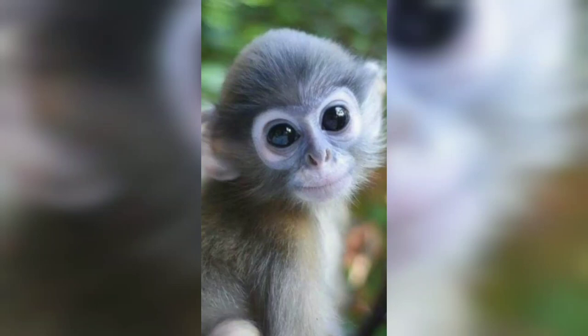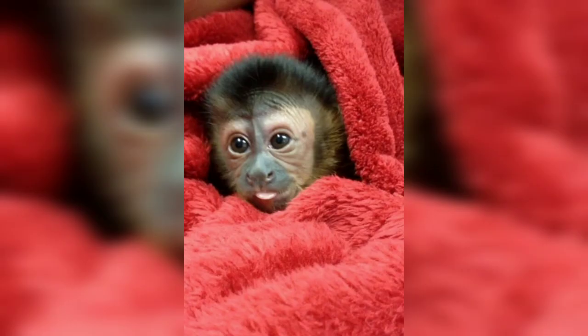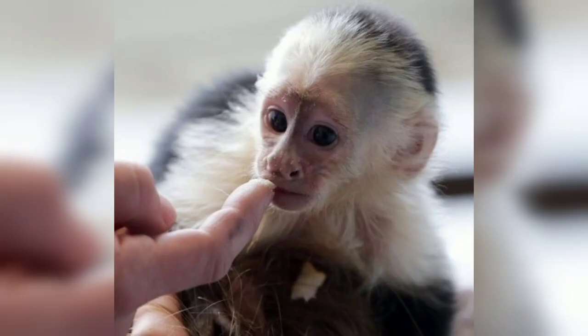Hi friends, I hope all will be fine and enjoying the happiness of life. Welcome to my channel Worlds of Animals. This is my second video about small monkeys, some are called marmosets. In this video I will introduce some beautiful and funny monkeys.